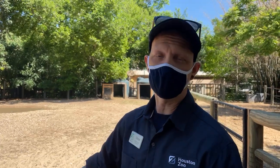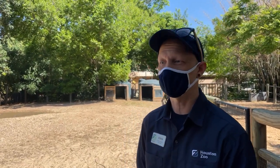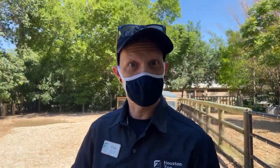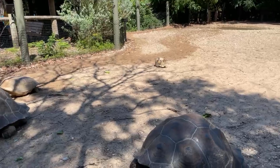Hello Houston Zoo Facebook Live followers. Welcome to the Galapagos Tortoise Yard. My name is Chris. I am a senior keeper in the herpetology department and I take care of these cute little guys. We are here to answer any questions you may have. A little bit of an advertisement for our new Galapagos Tortoise Exhibit that's being built and should be done in 2022.